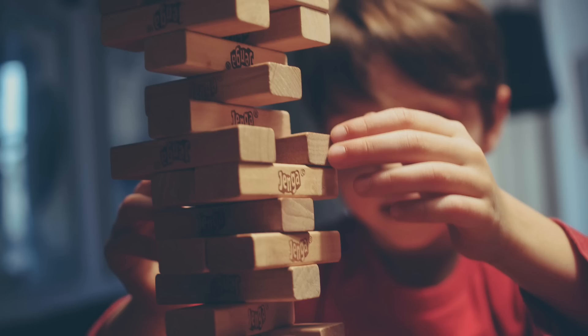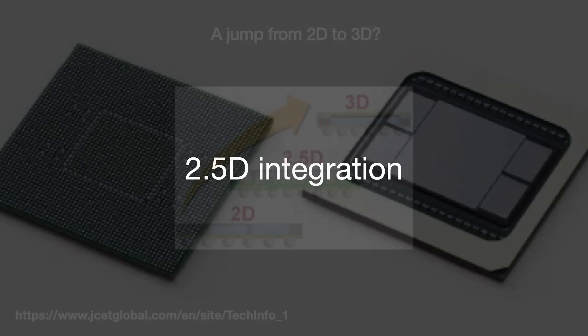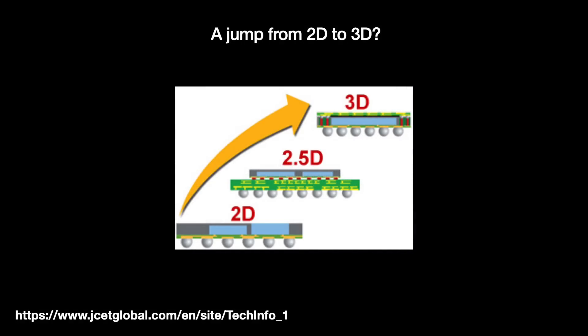With 3D, we can't see into the package. So the industry introduced what is called 2.5D integration. This is where we package disparate parts of the system — digital logic, the memory, input and output — side by side on top of a substrate. Early on, 2.5D was seen as a mere layover on the path towards true 3D integration, but that is no longer the case. Today's high-performance computing products, like AI accelerators, might use a mix of 3D and 2.5D.